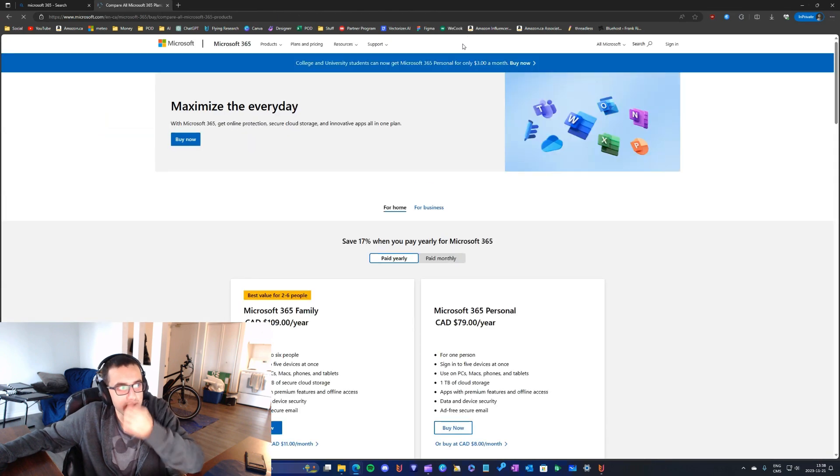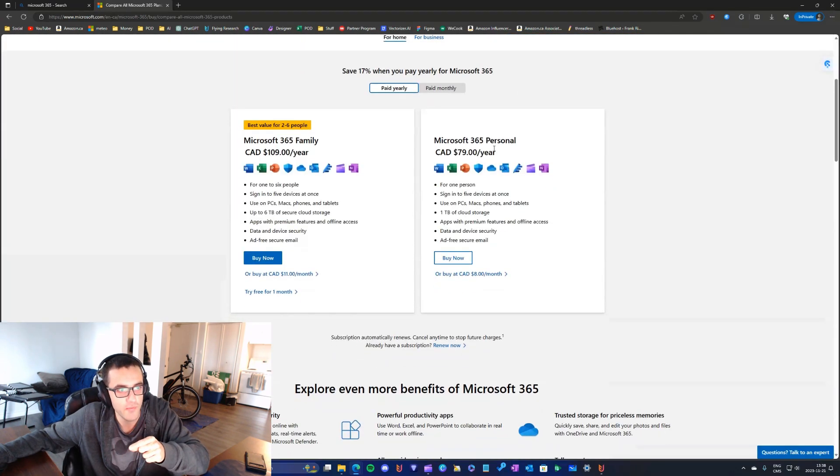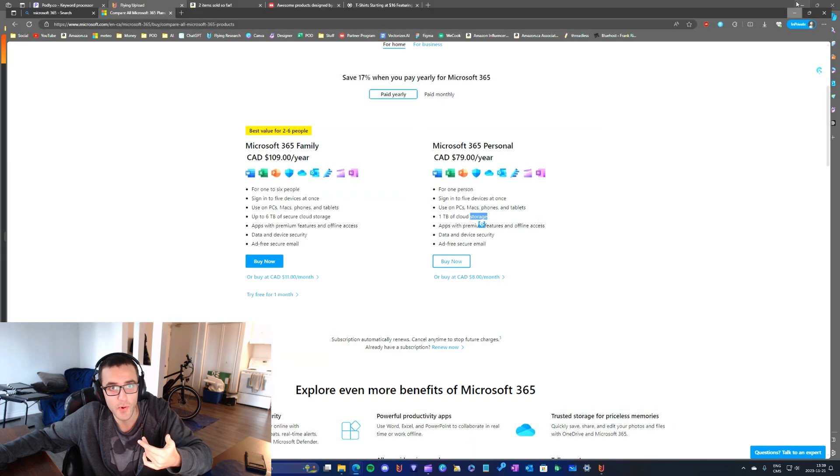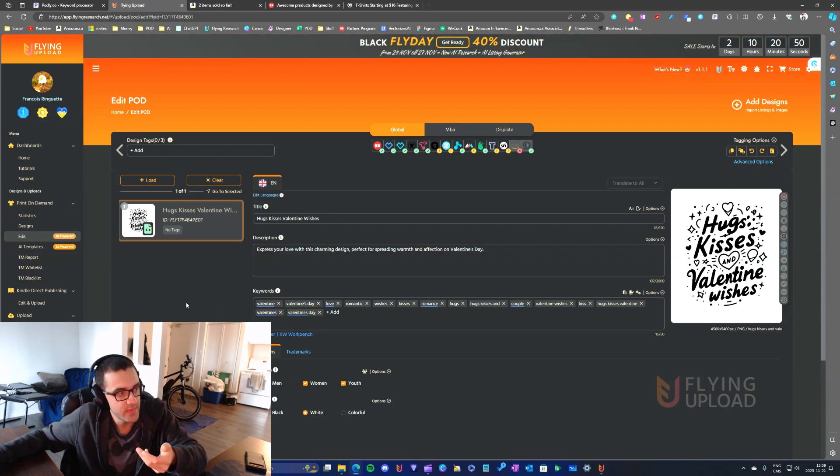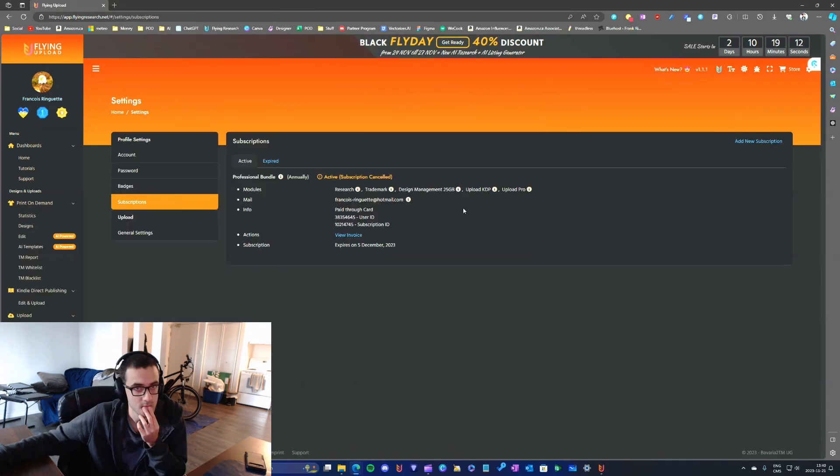I already have a lot of storage because I use Microsoft 365, which comes with one terabyte of cloud storage, so I store all my designs there anyway. I don't really need the design management bundle or the upload bundle, except maybe for Displate. My Flying Research subscription is expiring in about two weeks.